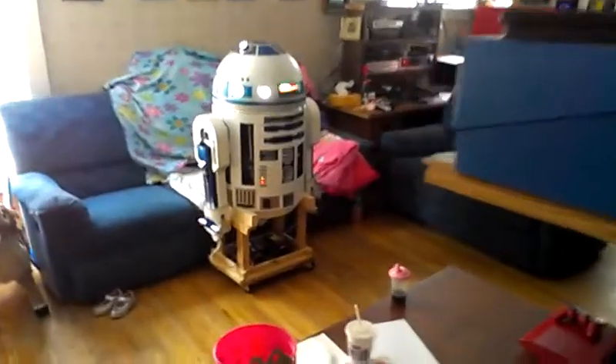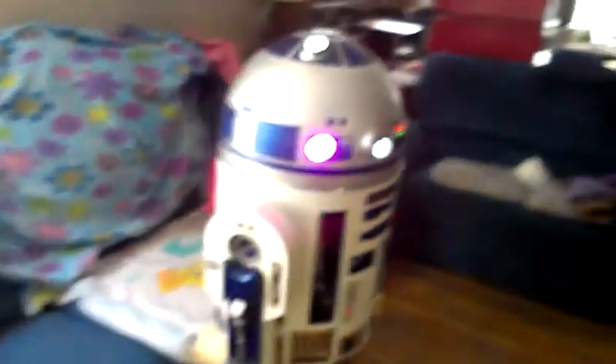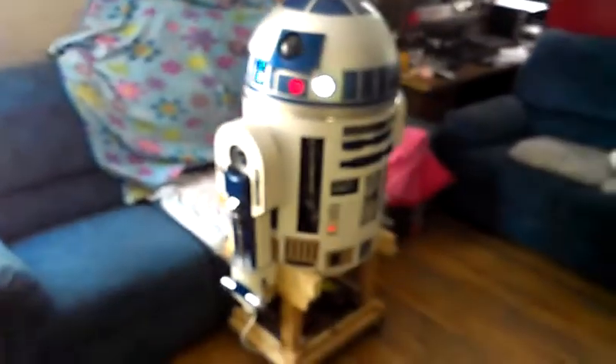He's watching the cat now. We'll see if we can sneak up on him. Yeah, he's focused on that darn cat. I thought he was focused on the cat. Anyway, this is R2-D2 and his motion tracking ability works pretty good. Not perfect, but not bad. All right, R2, can you say goodbye?